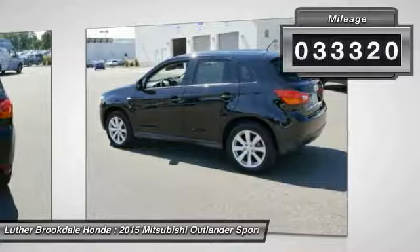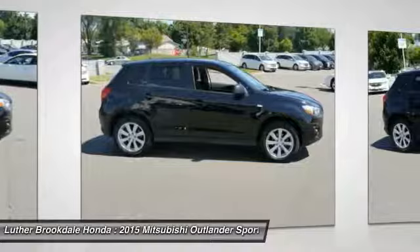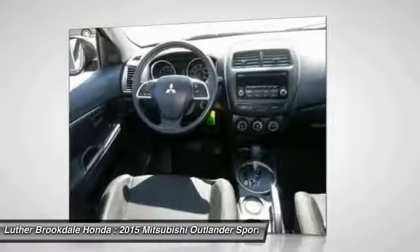Here are some of this vehicle's great options: anti-lock braking system, traction control, four-wheel drive, air conditioning, power steering, aluminum wheels, cruise control, rear defrost, center armrest, AM-FM stereo radio.